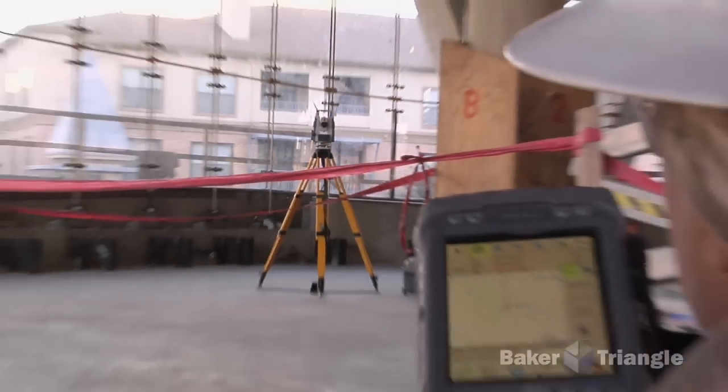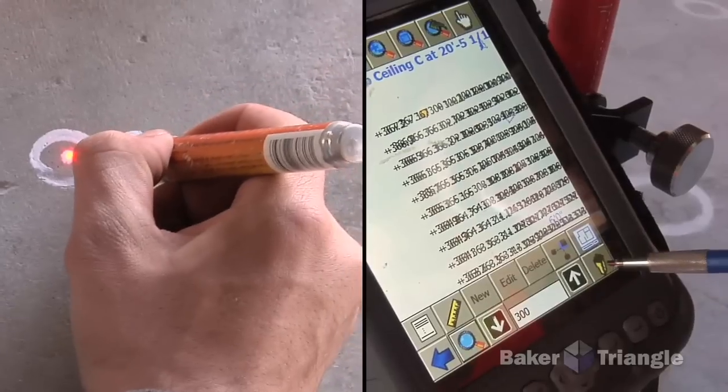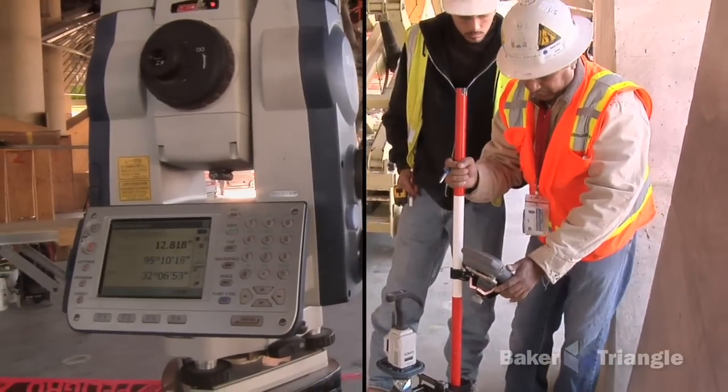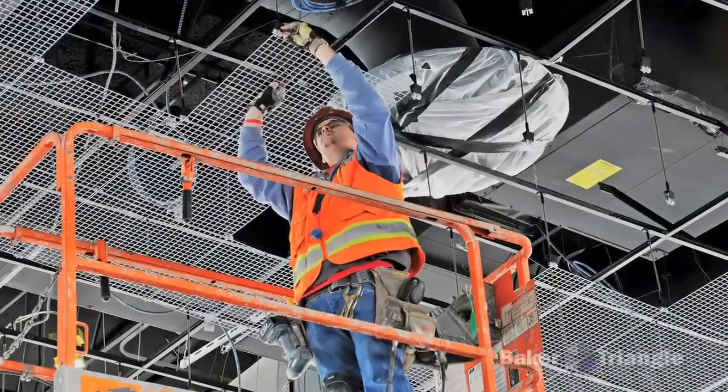They shot points two feet on center in the lobby area, using their total station machine to lay all that out. There are over 10,000 points — thousands of points on that ceiling that they had to shoot in, and they used that technology for that. To the best of my knowledge, Baker Triangle was the first drywall and plaster company to use total station layout.